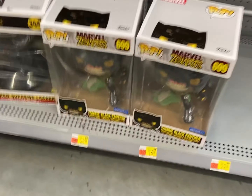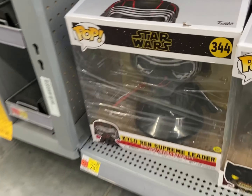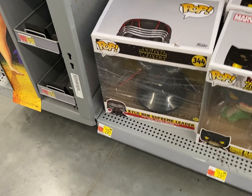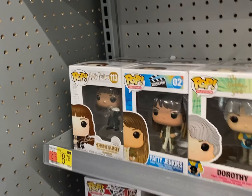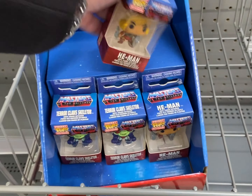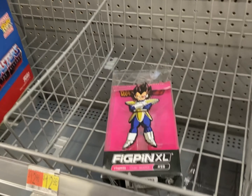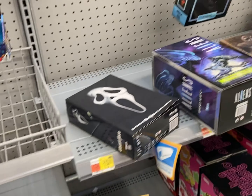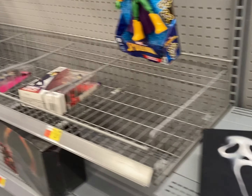Now we're at the NECA and Funko section. They have three of the Black Panther, two of the Calo Run. Pretty much this is all the Funkos they have. They got some He-Man key chains - it's the first time I see He-Man key chains. One Fit Pin. This is pretty much all the NECA they have and none of them are on clearance at this store, which sucks. Let's see what else we can find.